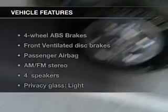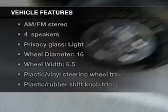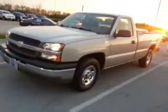The features include dual temperature controls, an adjustable tilt steering wheel, split rear seats, privacy glass, air conditioning, power steering, and AM-FM stereo.